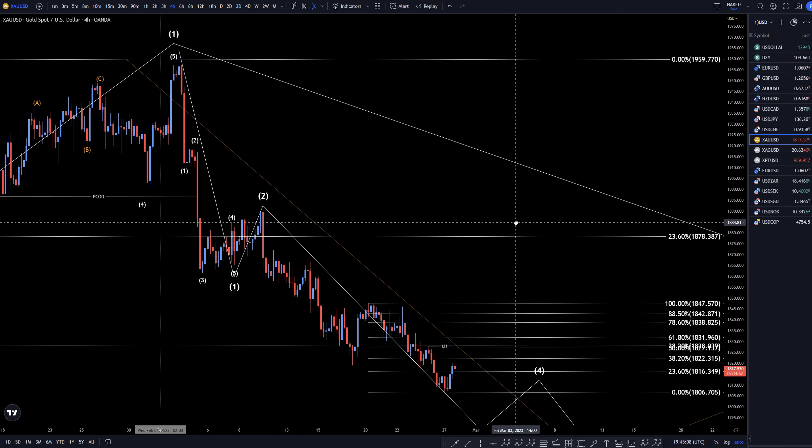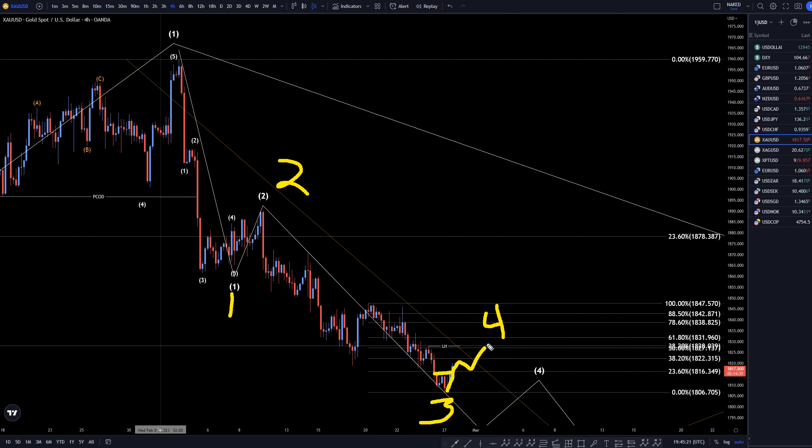So let's head down to the 4-hour time frame. On the 4-hour, we definitely have a structure break right here. This probably is going to be like a wave 4 — I bet this is the end of a wave 3. We got a 1, a 2, a 3, a 4, and eventually it's going to go down and make a wave 5, which should be the final wave of this wave A of wave B.